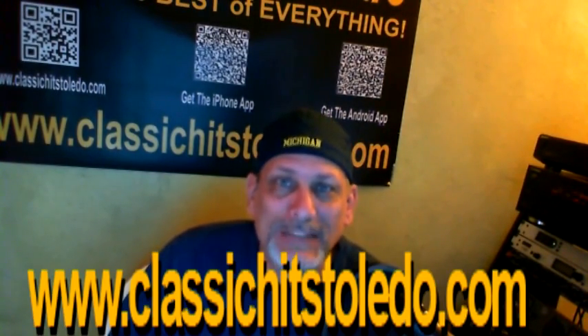That's it. That's the station in a nutshell here, not including the Man Cave, which is another tour for another day. But anyway, I'm glad you took time to check this out. Check out the station — ClassicHitsToledo.com. Get the app and listen to it anywhere you go. Thank you so much for listening, and tell a friend about ClassicHitsToledo.com.